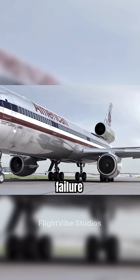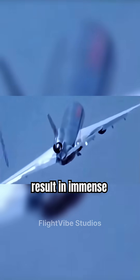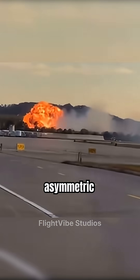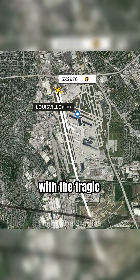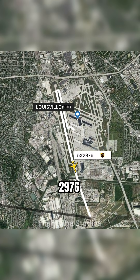An uncontained engine failure or a sudden structural separation would result in immense drag, severe asymmetric thrust, and a rapid, uncontrollable roll — which is consistent with the tragic final trajectory of Flight 2976.